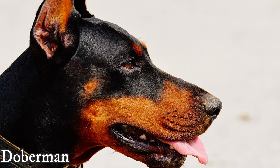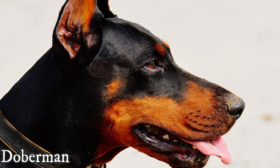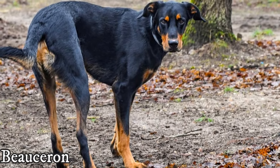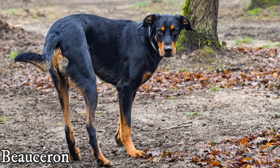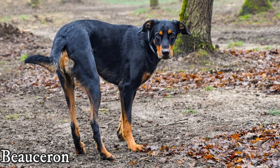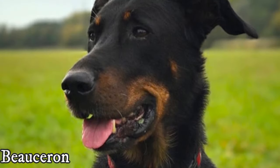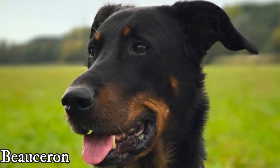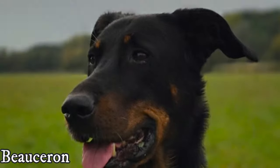In worldwide perspective, the Doberman is a much more popular and common breed, which is probably why I have never heard a Doberman owner say that someone mistook his dog for a Beauceron, but I have heard several Beauceron breeders say that people confuse their dogs quite often with Dobies.